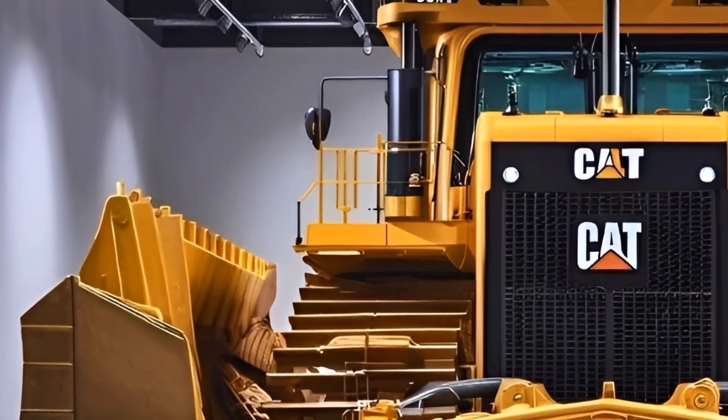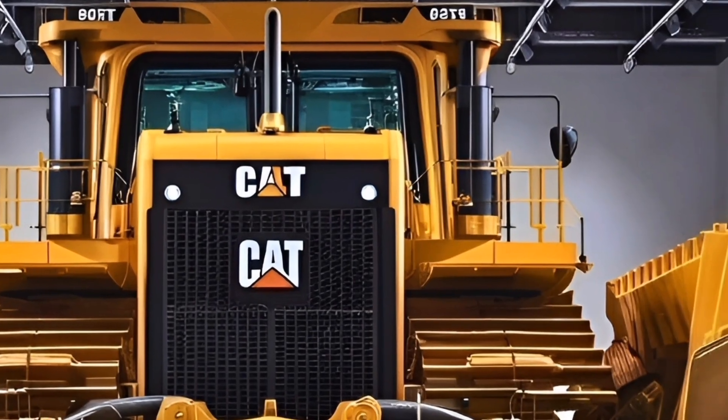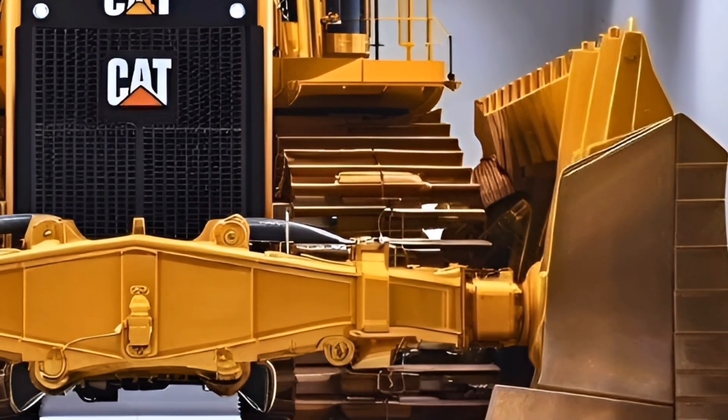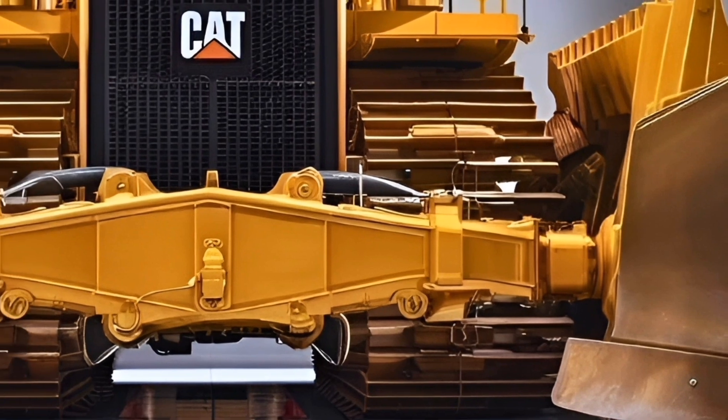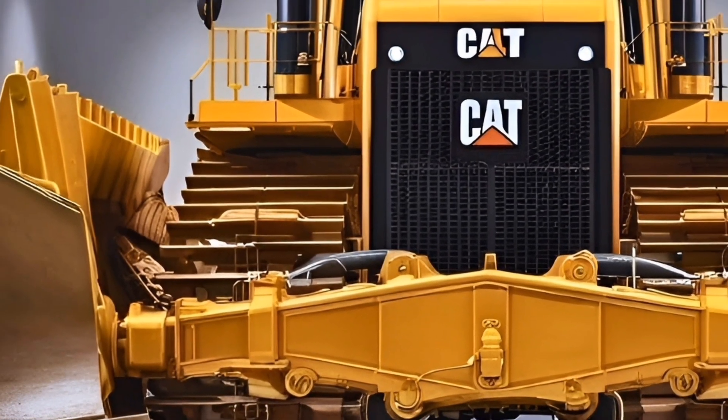In terms of price, the Cat D10 T2 2026 bulldozer sits firmly in the premium category, with pricing varying by region, configuration, and optional attachments. However, it reflects the machine's heavy-duty capabilities, advanced technology, and long-term durability — making it a cost-effective choice over its lifespan despite the high initial investment.